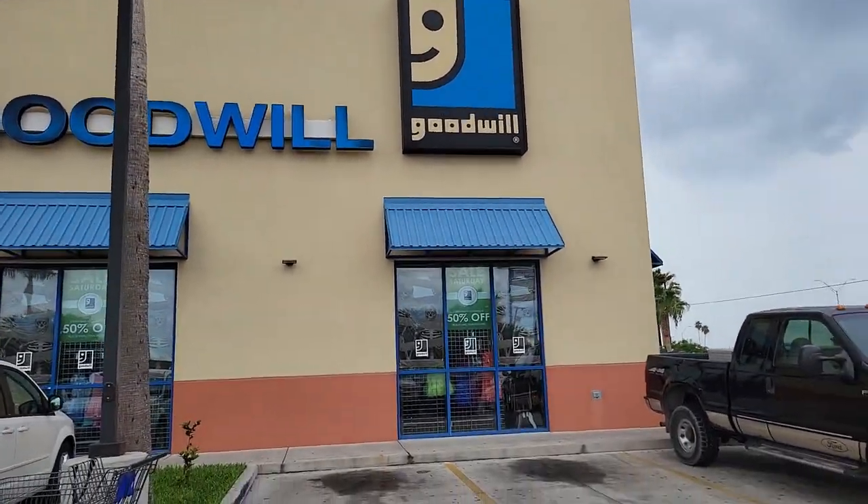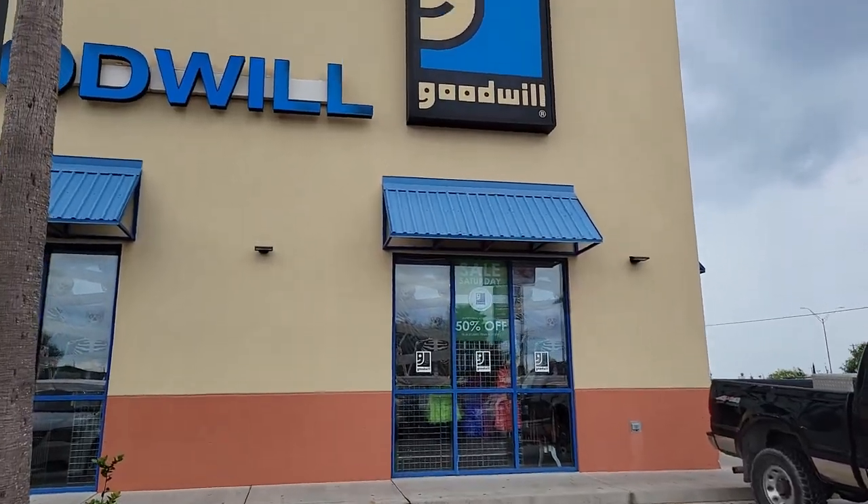Hey guys, Bots and Blasters here. Let's hit up a Goodwill — we haven't done thrifting for a while. Step inside.